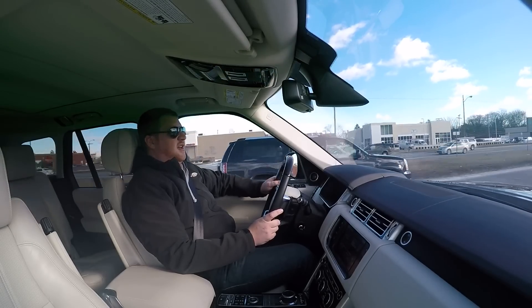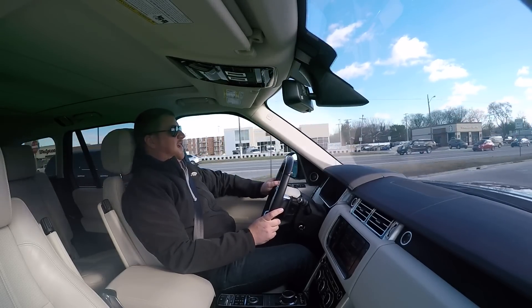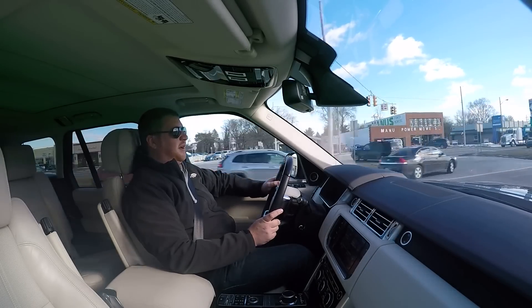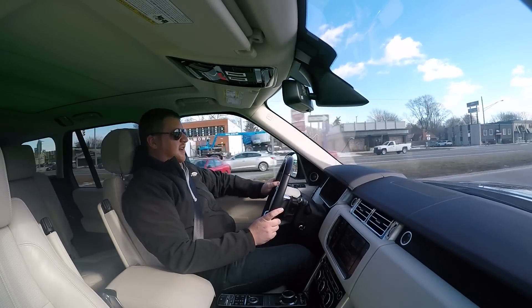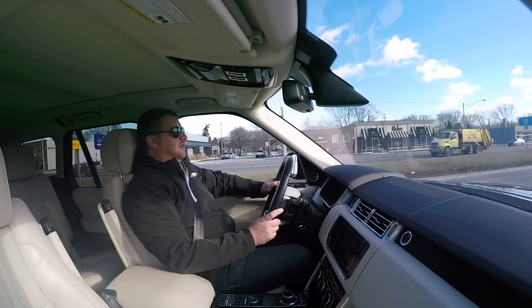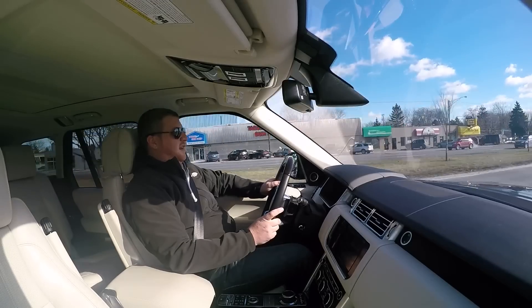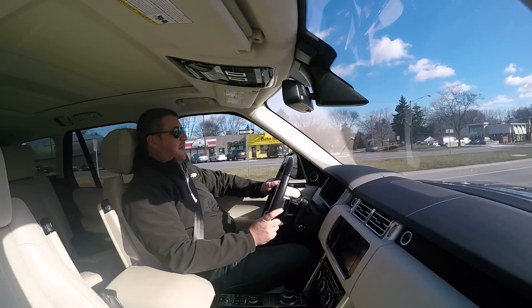Whether consumers will be receptive to it, I don't really know — if I were certain of that, I'd probably be somewhere making a lot more money doing product planning stuff. But all in all, it's nice. You get more tire noise than anything rather than engine noise, which is kind of what I'm hearing right now, so it's not bad.